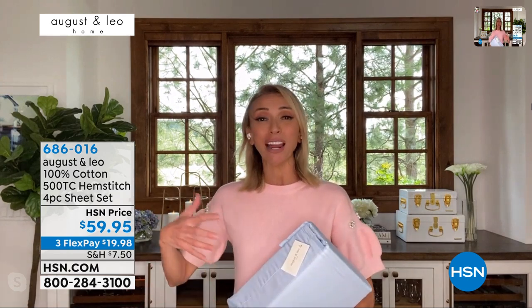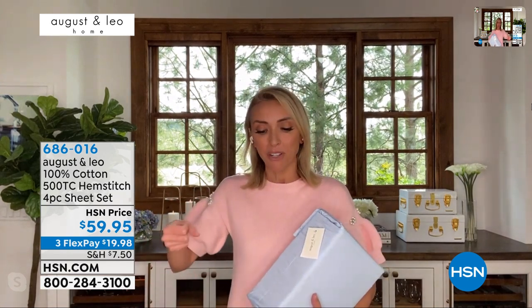Thank you for bringing up the depth of the fitted sheet — that's really important. Sometimes the one I have on my bed now is so big for a pillow top that it looks really sloppy. We really took care to give it a 17-inch depth, so it still looks nice and tailored but will still cover your mattress plus the pillow top. We could have gone even deeper, but we want it to be right in that realistic spot for what most people's mattresses are like.